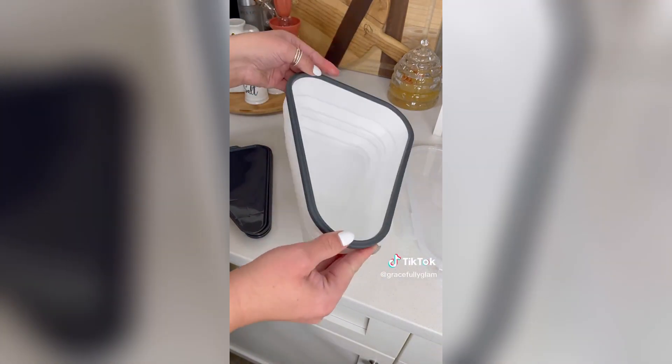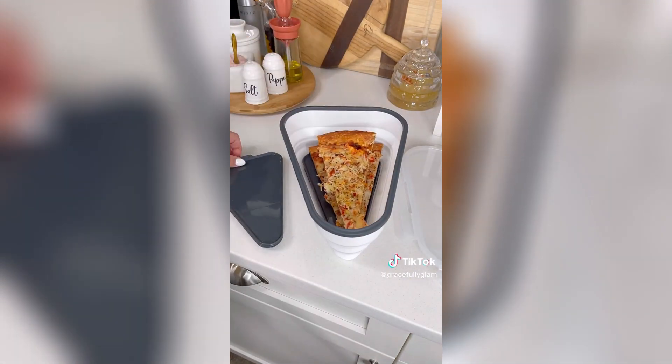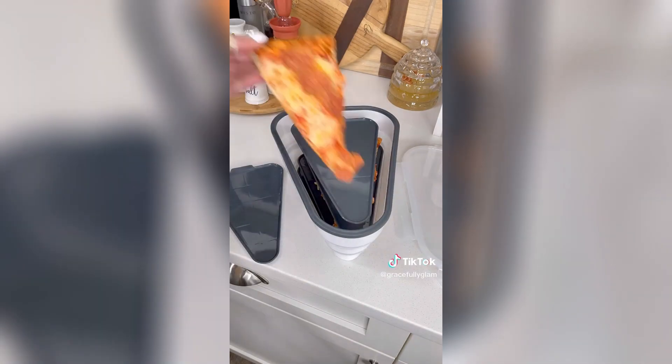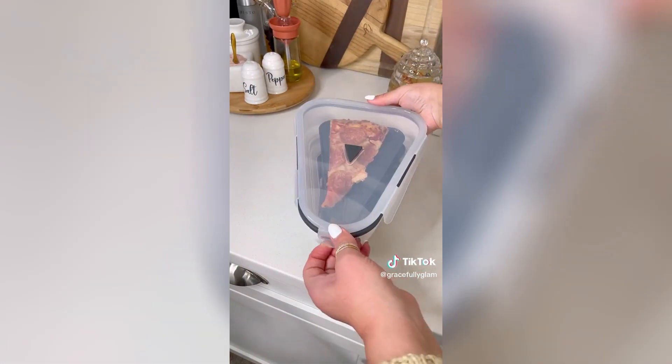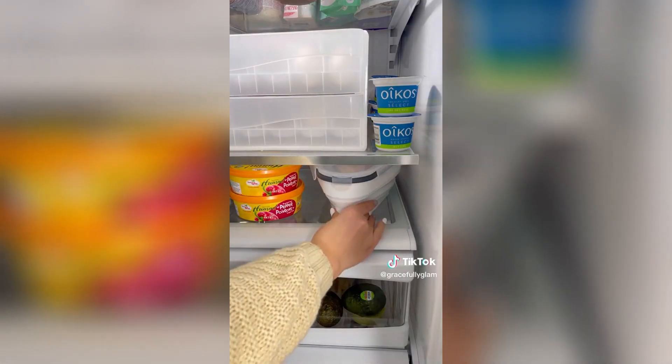Instead of storing a big box in the fridge, use this expandable pizza pack. It also has five microwavable plates. It keeps your pizza fresh longer, and when not in use it collapses for easy storage.